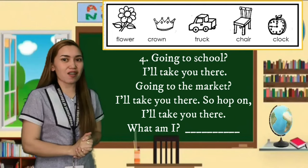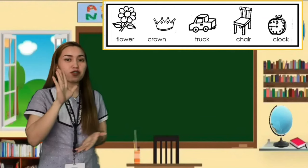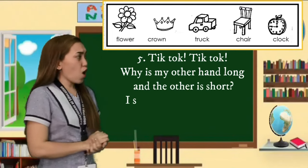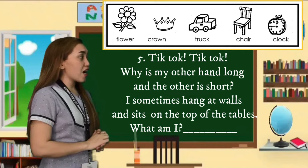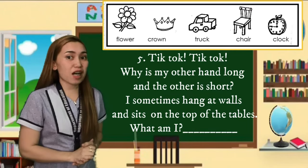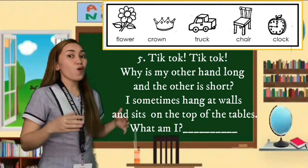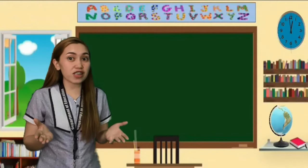The fifth riddle: Tick tock, tick tock, tick tock. Why is one of my hands long and the other short? I sometimes hang on walls and sit on top of a table. What am I? Do you find the riddles interesting? Were you able to find the possible answers?